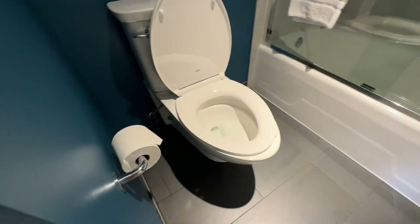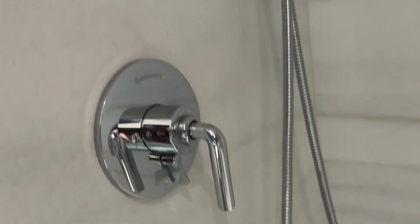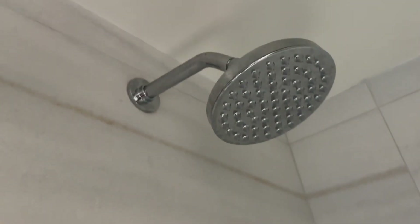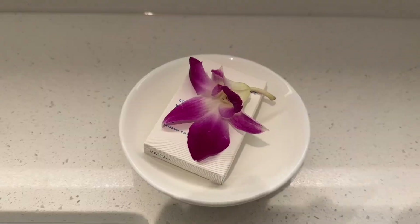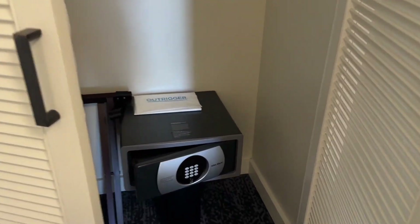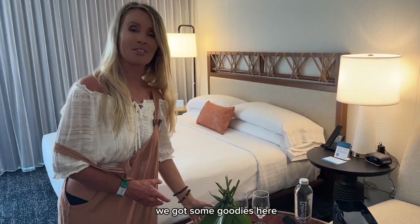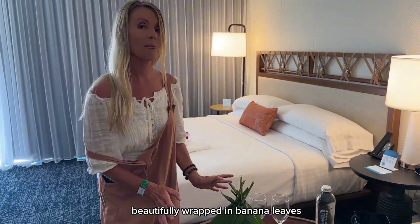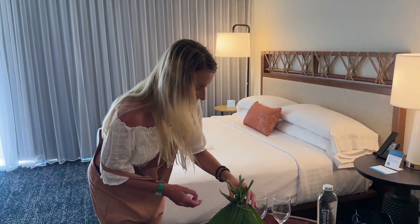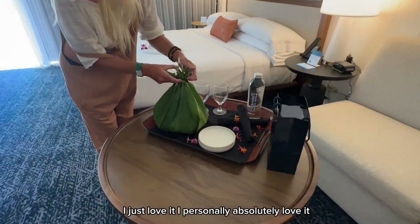And here's the bathroom. Welcome to Hawaii! Everything looks nice and clean. We got some goodies here, beautifully wrapped in banana leaves. It's very popular over here for things to be wrapped like that — I personally absolutely love it.